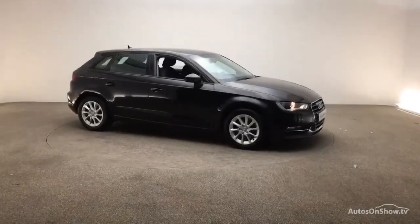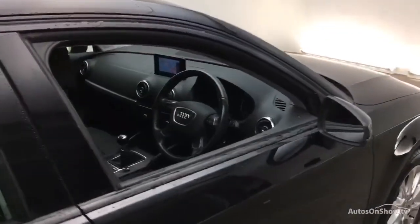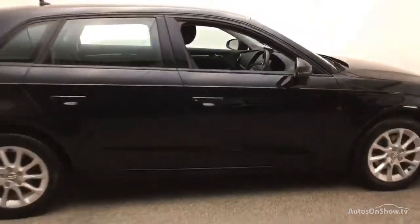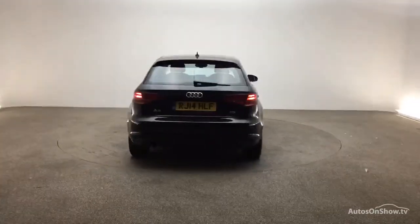What it takes to become an approved used Audi: before reaching our forecourt, every pre-owned Audi we receive has to go through six independent background checks, completed with a full service history provided. Each car is subject to a stringent 145 separate mechanical, interior and exterior inspections. Only when it has passed all of these will we move it on.